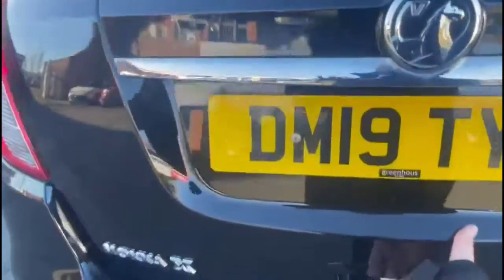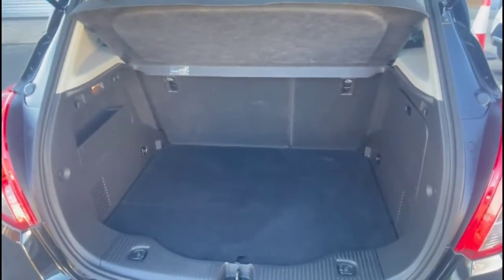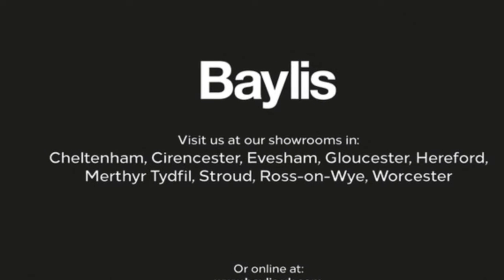As we open the tailgate you'll find a spacious boot with a 60-40 split folding seat and top tether fixings. If you're interested in this vehicle then please give us a call at Baylis Vauxhall.